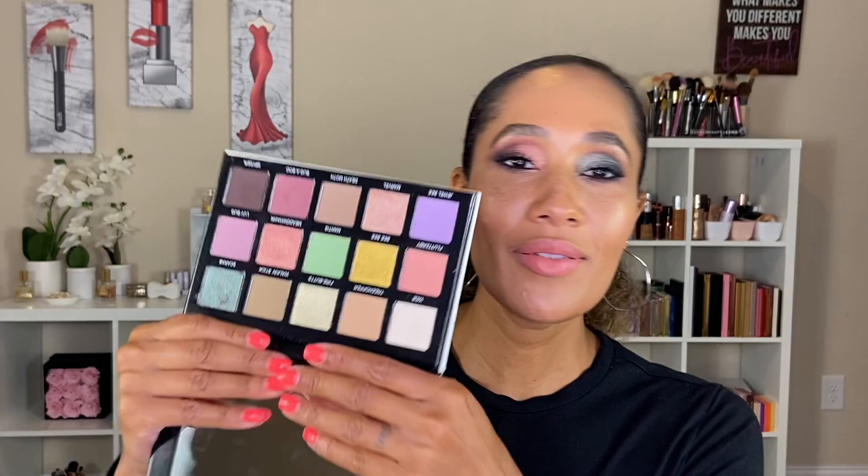I have folds and creases all within my eyes, and depending on the formula of a matte shade it can be harder to get shadow into all my fine lines and avoid splotchy areas along my eyelids. I really enjoyed how these matte shades blended well into those areas — especially the shade Spider.